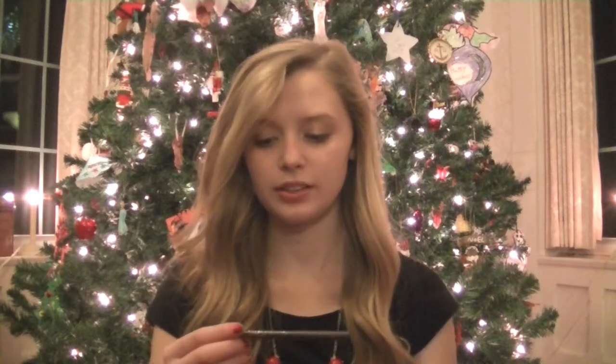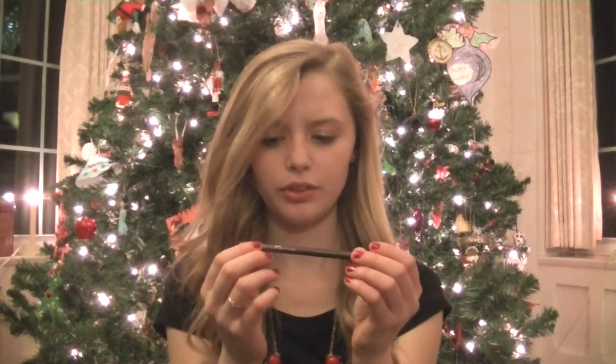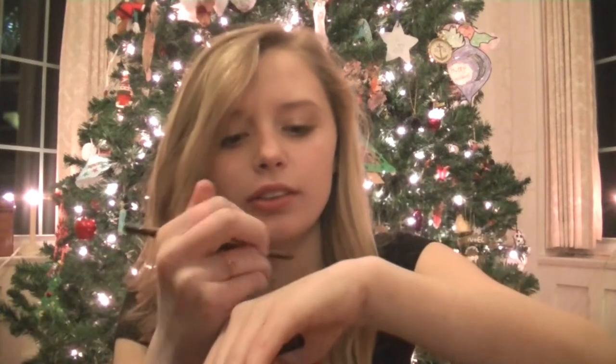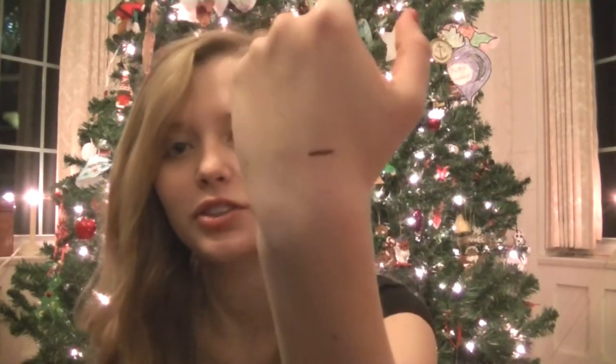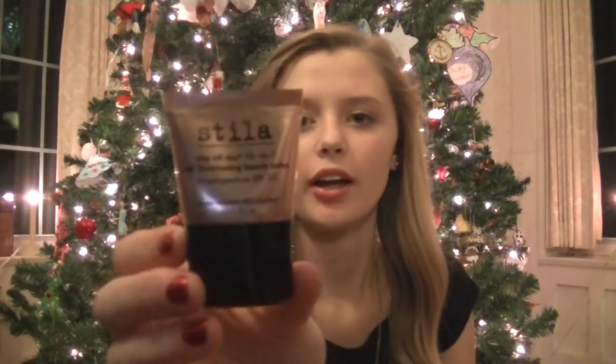Another thing I received from Santa was the Stila and Dancing with the Stars package. In this package I received four things. The first thing was a Smudge Stick Waterproof Eyeliner by Stila in Lionfish — a dark, deep brown. I also received Stila's Beauty Balm, which will be really fun to try, and I'm excited.